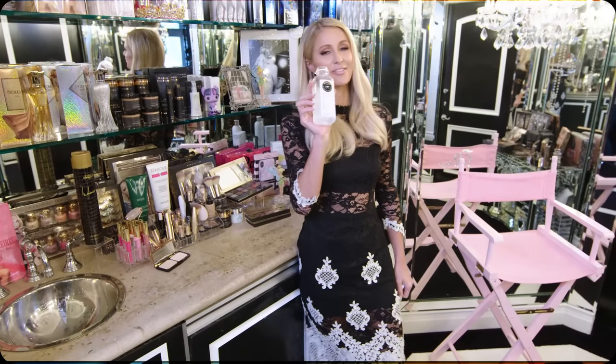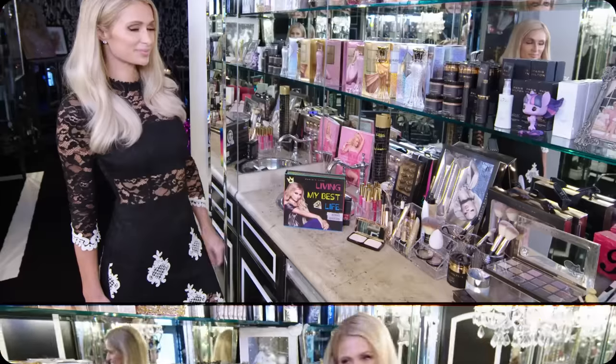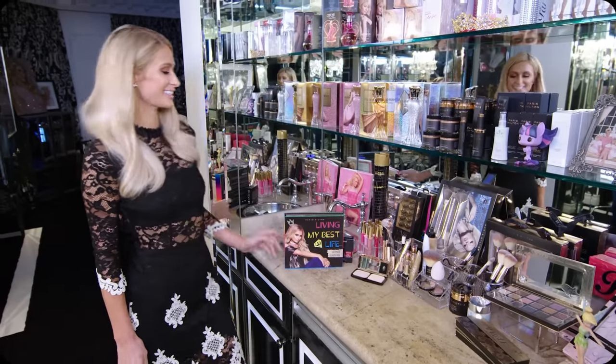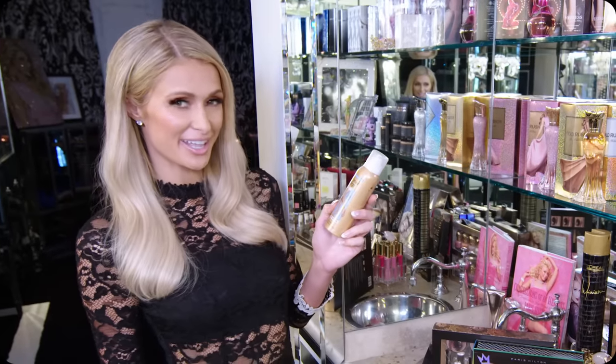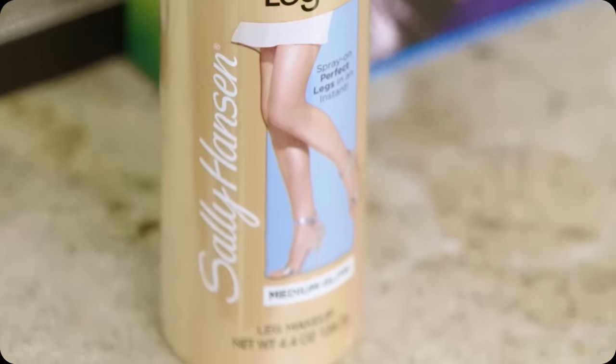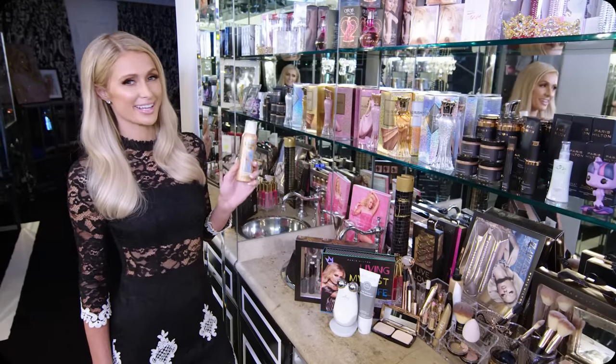This is my pressed juice aloe vera. This is for my new makeup line, and I'm always living my best life so it's perfect. I love this product — it's called Airbrush Legs by Sally Hansen. It's basically cover-up for your legs, so if you have a bruise or something happens, all you do is spray this on and you can't even see it.